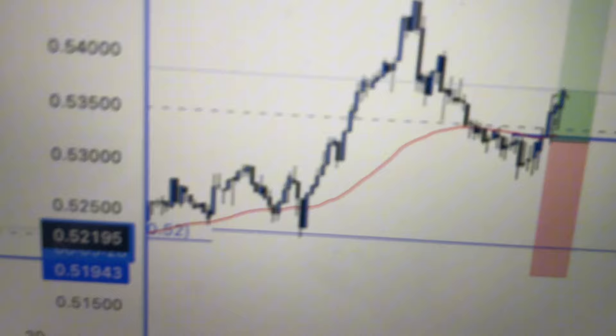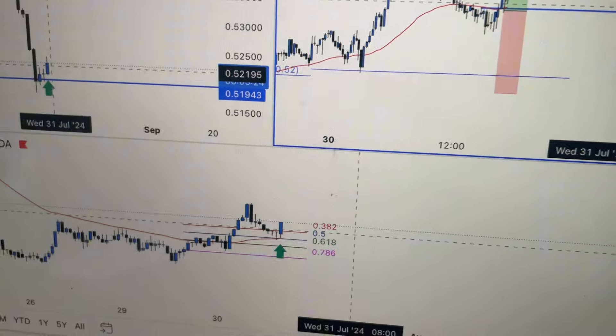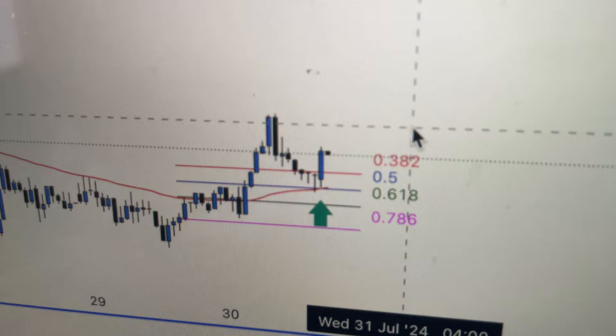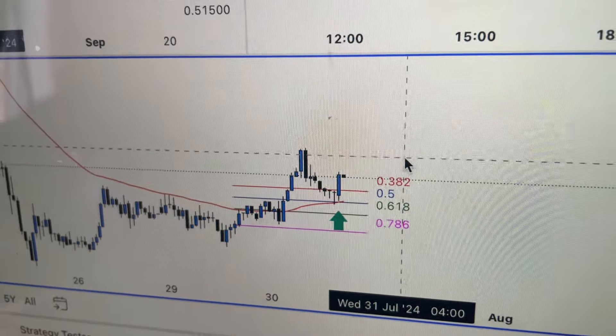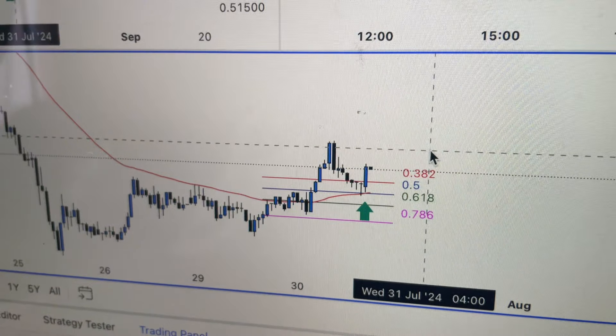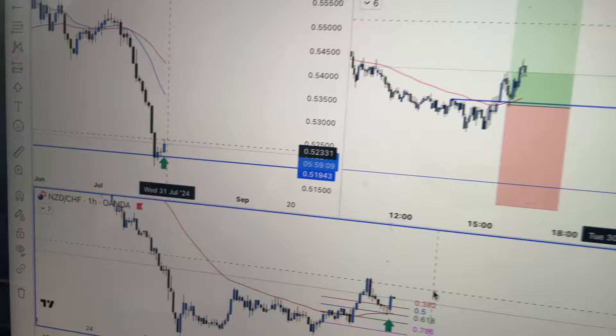Hourly candles are about to close around four o'clock, moving in our direction, but we've just got to manage and see how this plays out. It's a strong hourly rejection of the 0.382 on the one-hour — exactly what we like to see, textbook. Doesn't mean it's going to play out, but it's what we want to see — a nice rejection of this area for the bullish continuation. It's looking okay, but again, process not outcome. These individual trades can still lose. Everything can be perfect, an A-plus setup, and they can still lose.